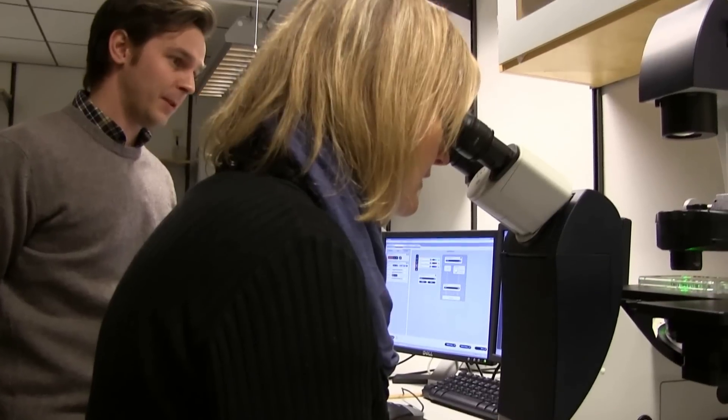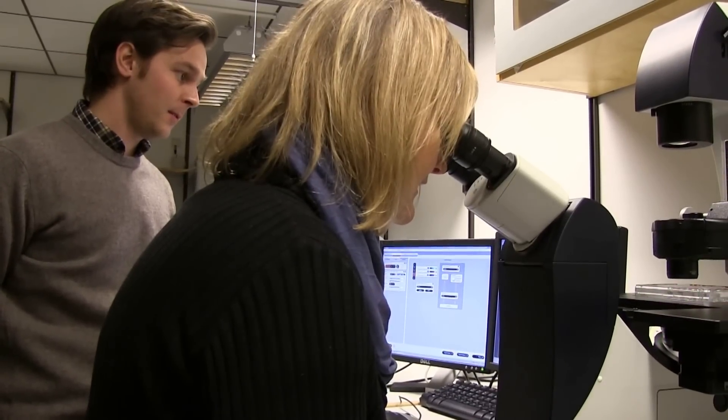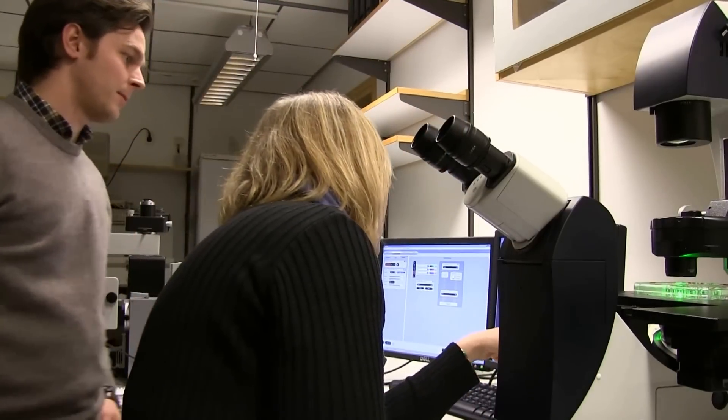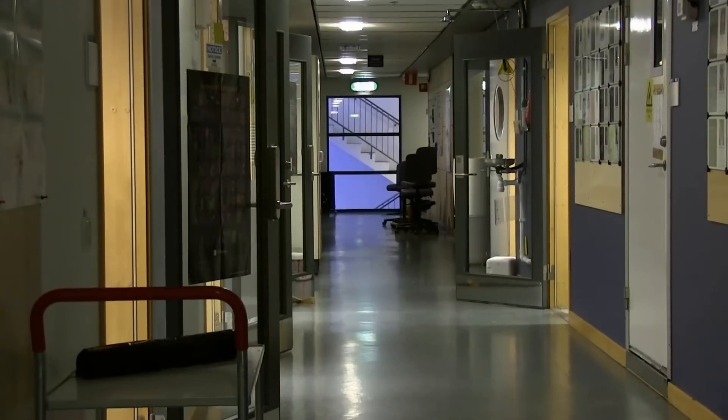What we do is try to make new neurons in a dish, and these neurons we make from different sources. To be able to make a neuron in a dish, we study how these neurons are formed normally during development, and then we try to apply this knowledge into the cells that we keep in cultured dishes.